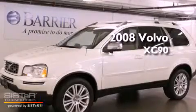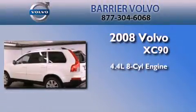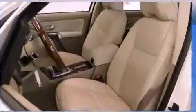This is a certified pre-owned 2008 Volvo XC90. It features a 4.4-liter 8-cylinder engine, a 6-speed automatic transmission, and 4-wheel drive.